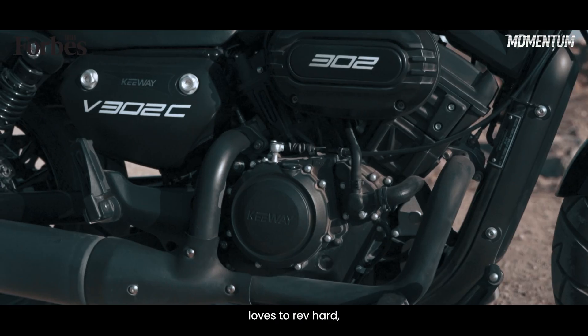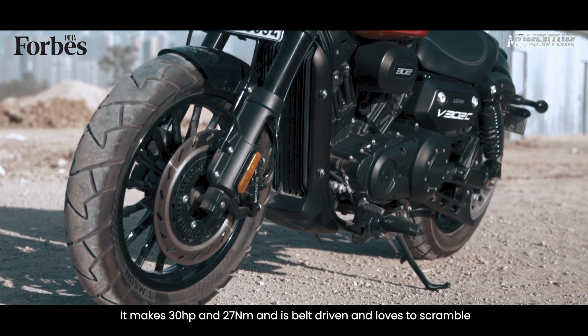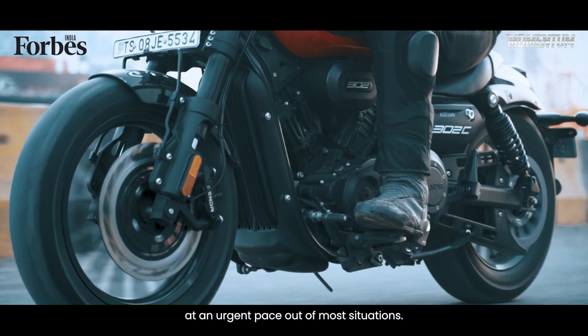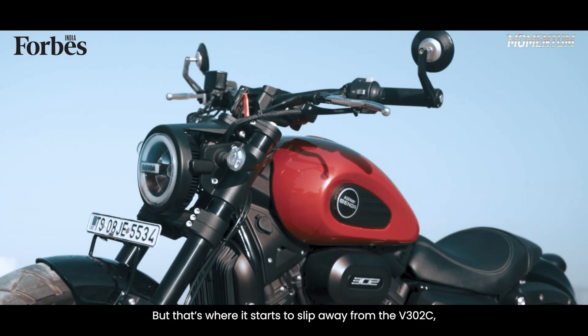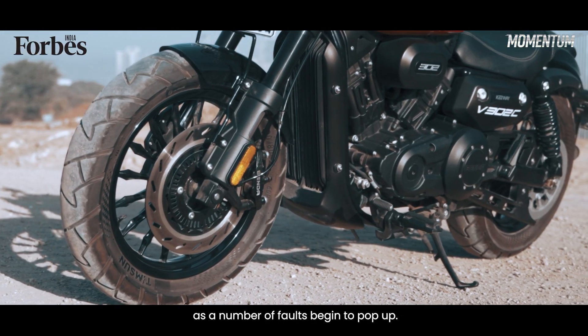The engine is super refined, loves to rev hard and sounds absolutely divine. It makes 30hp and 27Nm, is belt driven, and loves to scramble at an urgent pace out of most situations. Stoplight getaways are really, really fun on this. But that's when it starts to slip away from the V302C, as a number of faults begin to pop up.